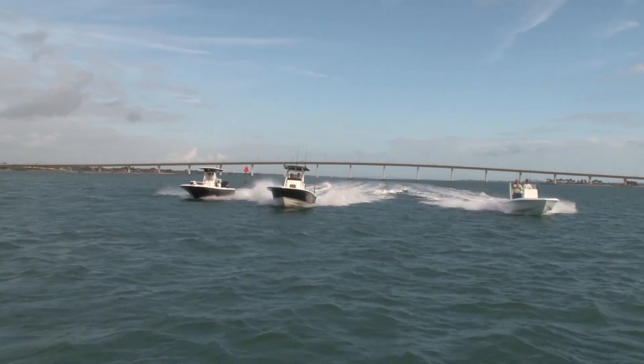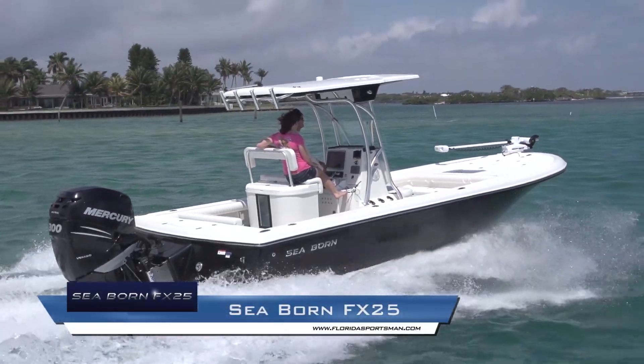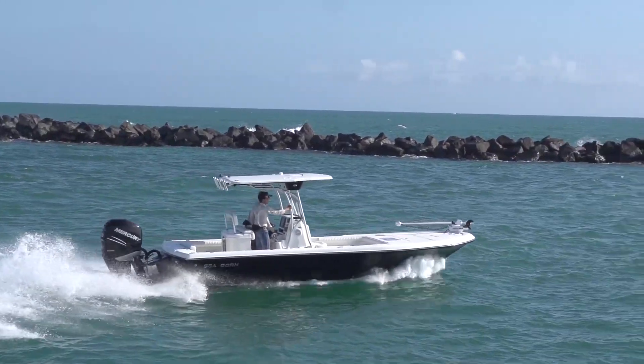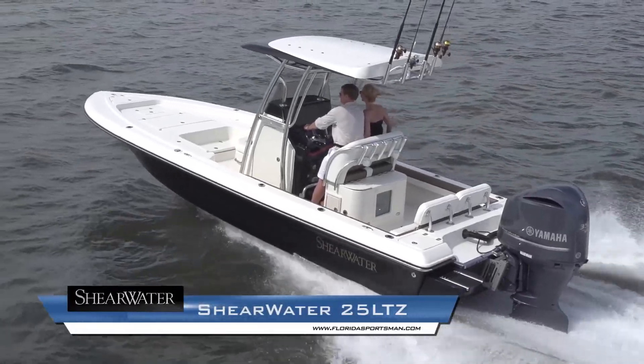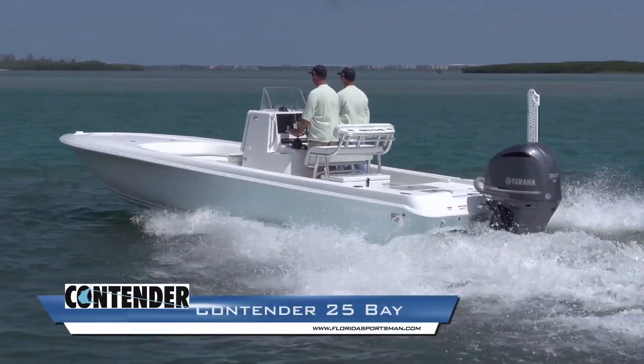The three boats we chose to represent this class are the SeaBorn FX 25, the Shearwater 25 LTZ, and the Contender 25 Bay.